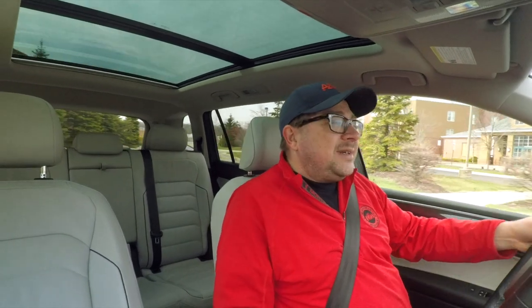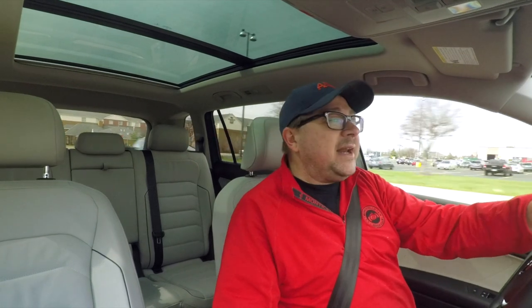So it's another crossover, and if you watch this channel, you know our love for these things. But could this one change your mind? That's what we find out on this episode of RumbleStrip.net and 10-minute test drive.